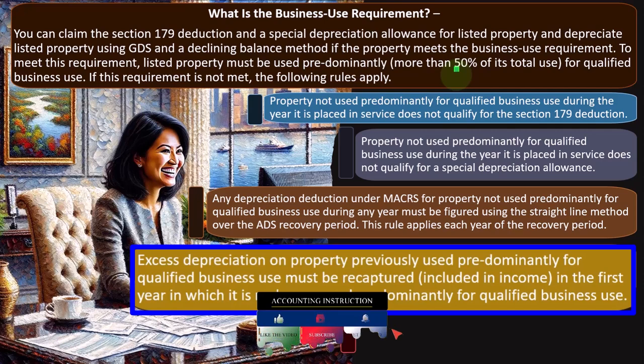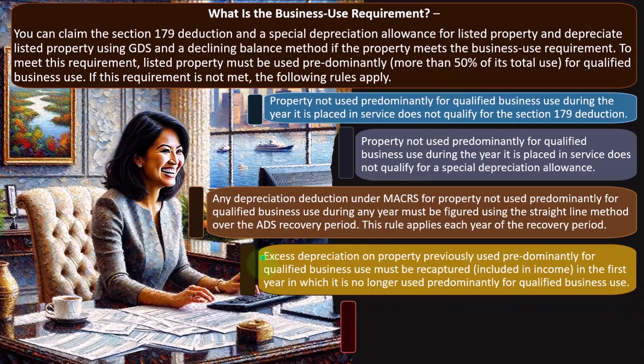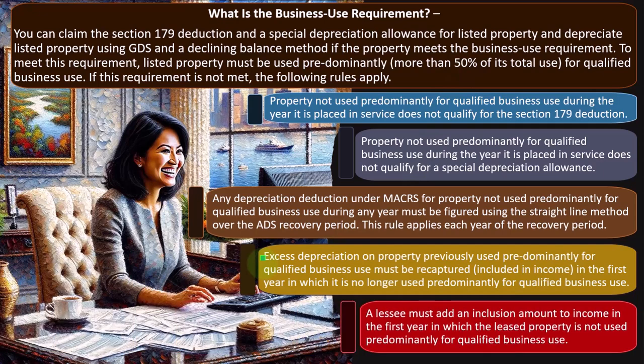Excess depreciation of property previously used predominantly for qualified business use must be recaptured — included in income — in the first year it is no longer used predominantly for qualified business use. In other words, if you put the property on the books for over 50% business use in the year you bought it and got the accelerated Section 179 depreciation, but then in the following year it dropped under 50%, you might have to recapture some of that excess depreciation. The tax code gets a little complex here because the 179 deduction doesn't align well with traditional accounting principles.